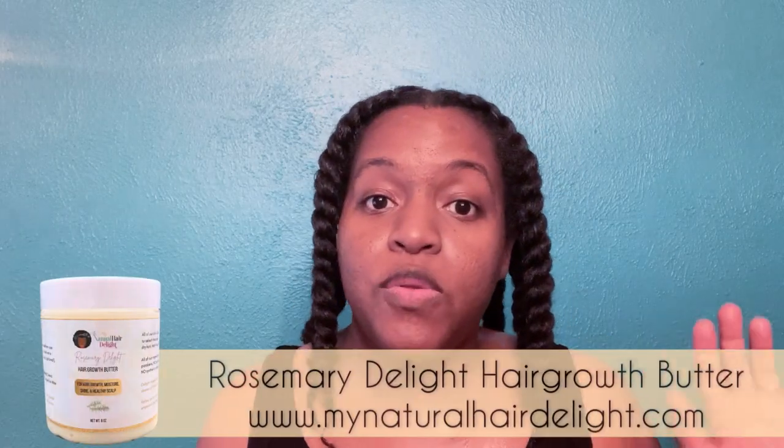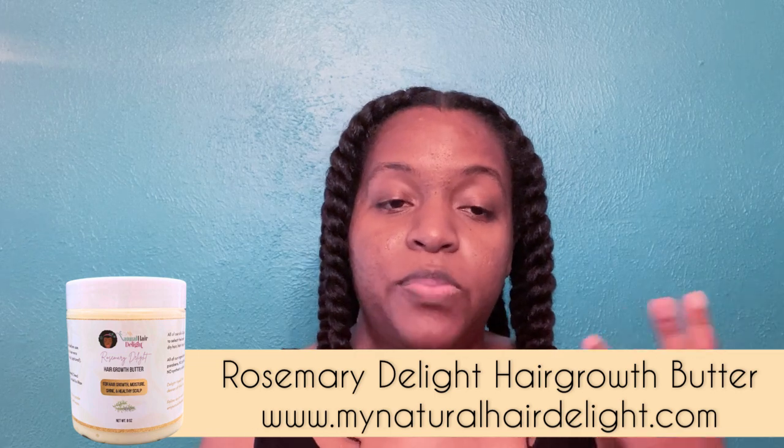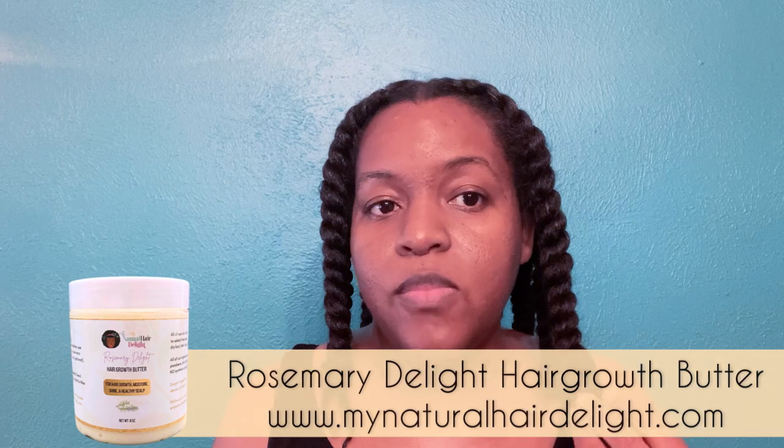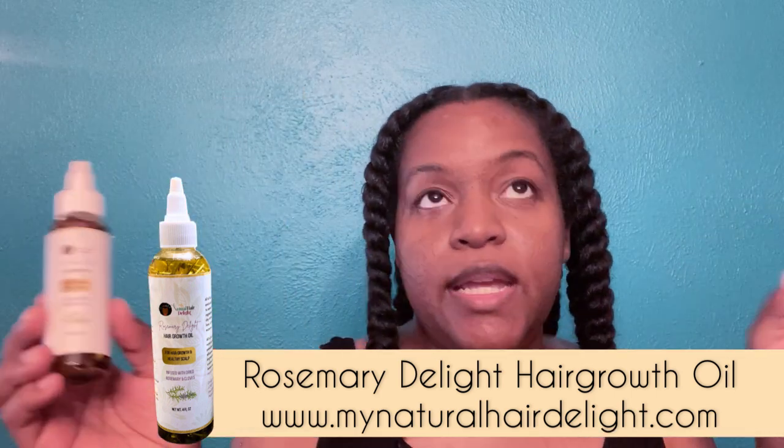With the hair growth butter, I applied it to my scalp and my hair strands. I make sure that I spray my hair with water first, and then I moisturize my hair with hair growth butter. This time I also applied my Rosemary Delight hair growth oil to my scalp and edges to prevent postpartum hair loss. I sprayed my hair with water, parted my hair in eight sections, and applied coconut oil.